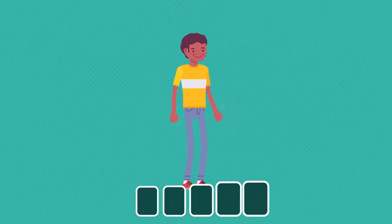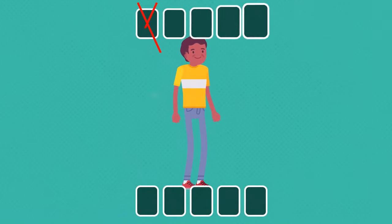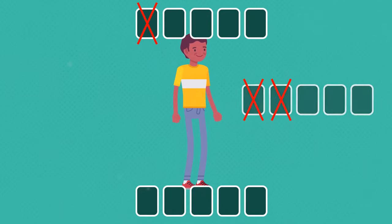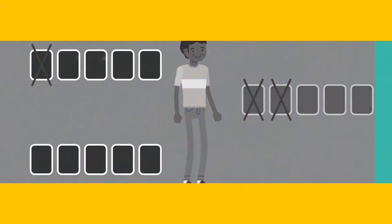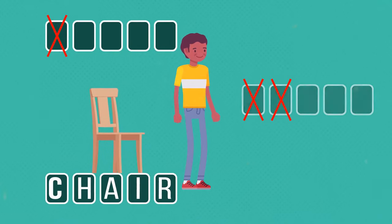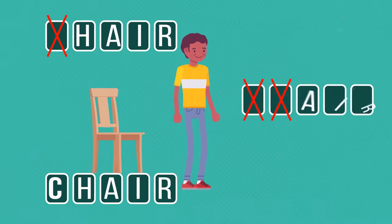It's usually under you. Take away its first letter and it'll be above you. Take away its first two letters and you won't see it. What is it? It's a chair, which can transform into 'hair' and 'air.'